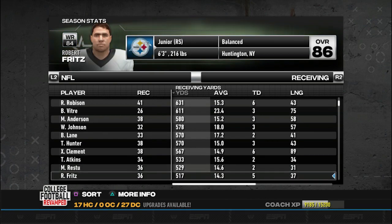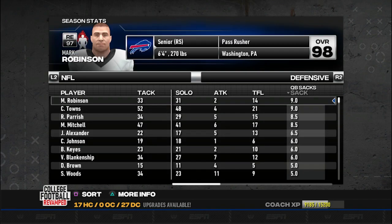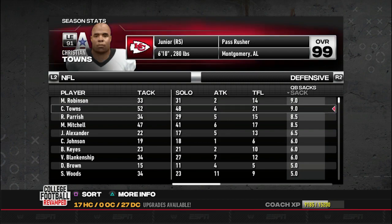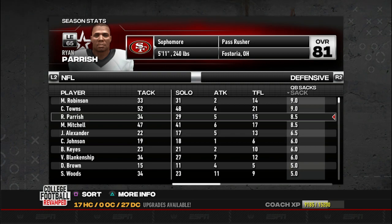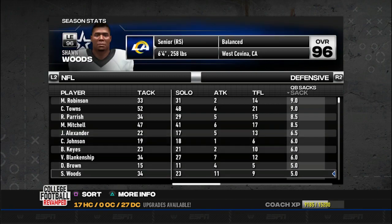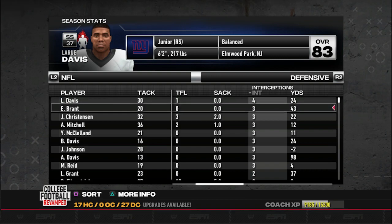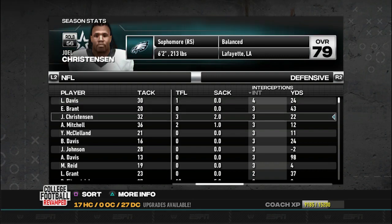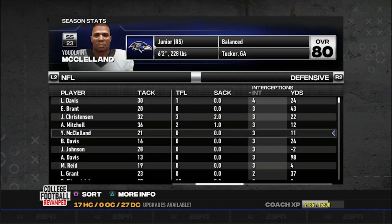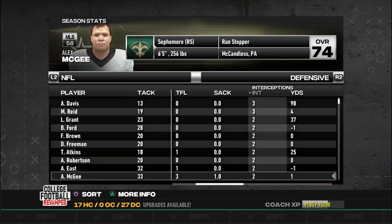Marcus Anderson - 580 yards, 15.2 yards per catch, 3 touchdowns. William Johnson - 578 yards, 18 yards per catch, 3 touchdowns. Other guys putting up numbers include TJ Under, Xavier Clement, Marlon Restu - a lot of dudes just putting up numbers, a lot of good receivers in the league. The two dudes leading the league in sacks right now are Mark Robinson and Christian Towns. Christian Towns is the best edge rusher in the league - 21 tackles for loss and putting up crazy numbers. Ryan Paris - 8.5 sacks, Marcus Mitchell - 8.5 sacks, James Alexander - 6.5 sacks. La'Rue Davis is leading the league in picks. Ethan Brant, Joel Christensen, and Island Mitchell each have 3 picks.